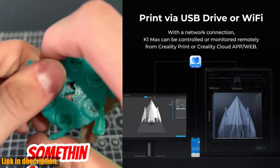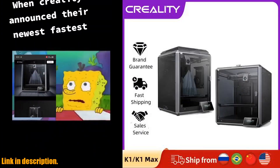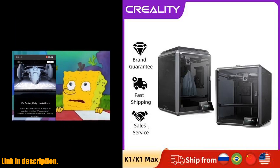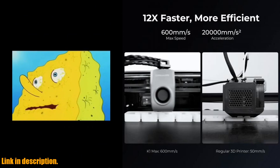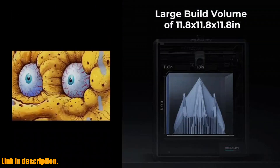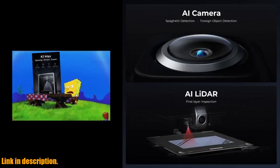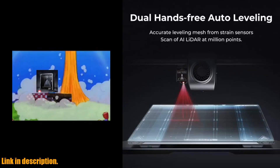First and foremost, let's talk about the speed. The K1 Max can reach an impressive 600 mm per second printing speed, making it 12 times faster than regular 3D printers. This means you can get your projects done in a fraction of the time without sacrificing quality. Not only does this save you time, but it also saves energy, making it more eco-friendly.